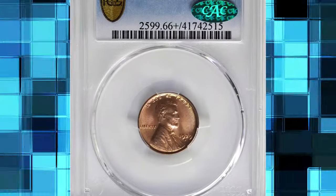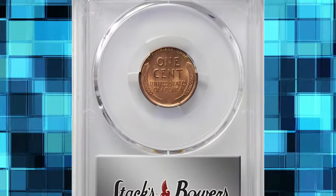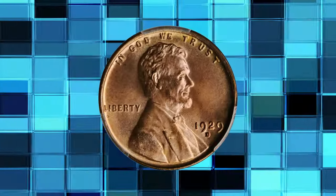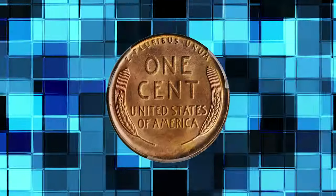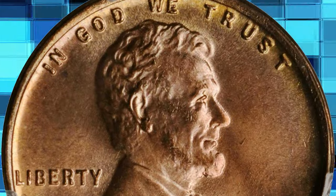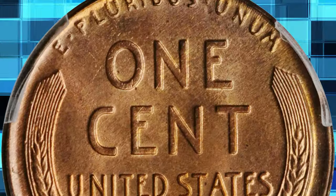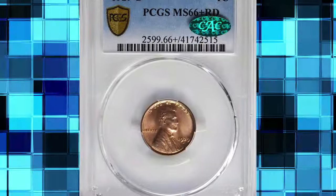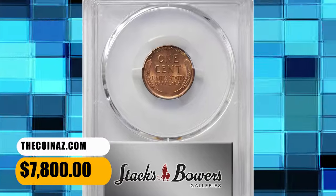Number 5: 1929-D Lincoln Cent, graded Mint State 66 Plus Red by PCGS. According to Stack's Bowers, exceptionally well produced for an issue known for the widespread use of worn dies, this premium quality gem is sharply defined throughout. Satiny and smooth, the surfaces are of further desirability given the full pinkish rose luster the coin retains. Although Mint State survivors of this high-mintage issue are plentiful in an absolute sense, most are confined to lower grades due to poor striking quality, subdued luster, or numerous detracting blemishes. This example was sold for $7,800.